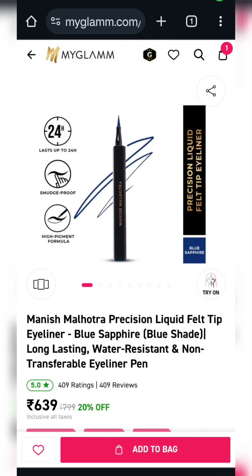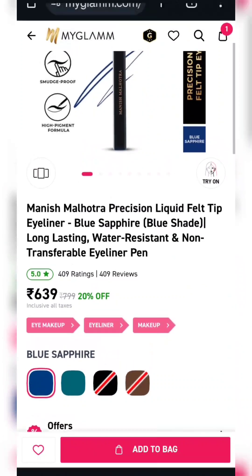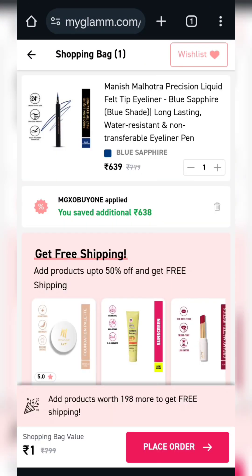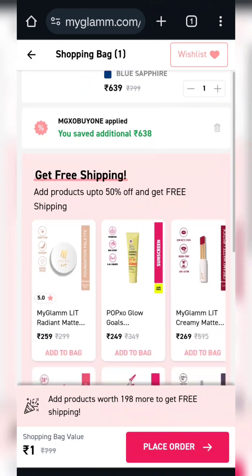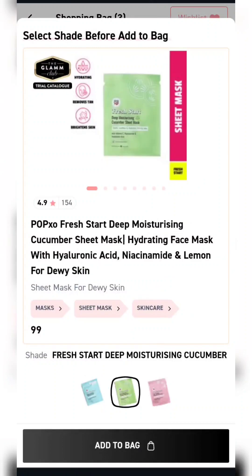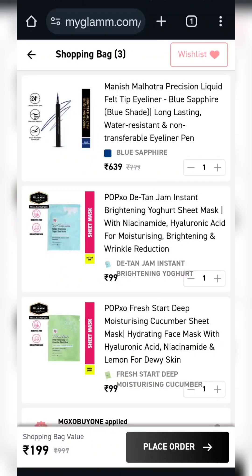Now let's move to our next product, which is Manish Malhotra's Sketch Eyeliner. There are two color options available — Blue and Green. Apply coupon code MGXOBY1. For shipping, you will need a minimum $198 product added. I have added two sheet masks for $99, so you will get three products for only $199.